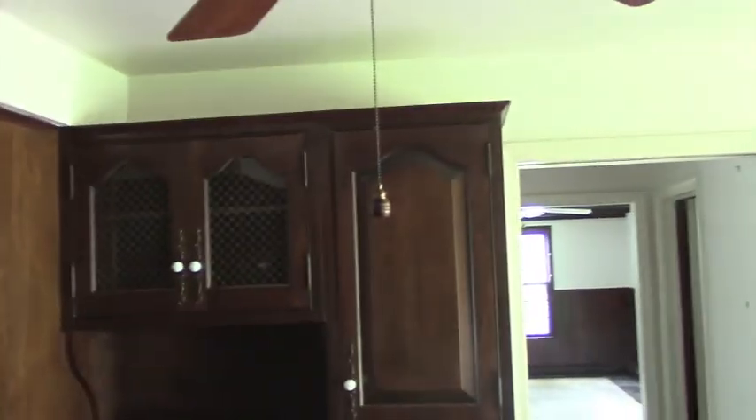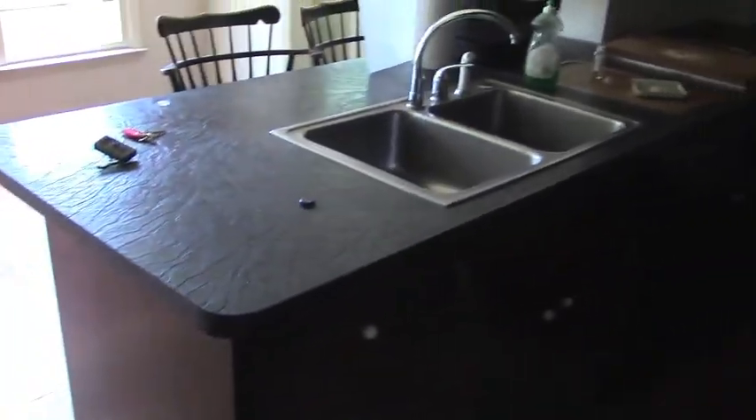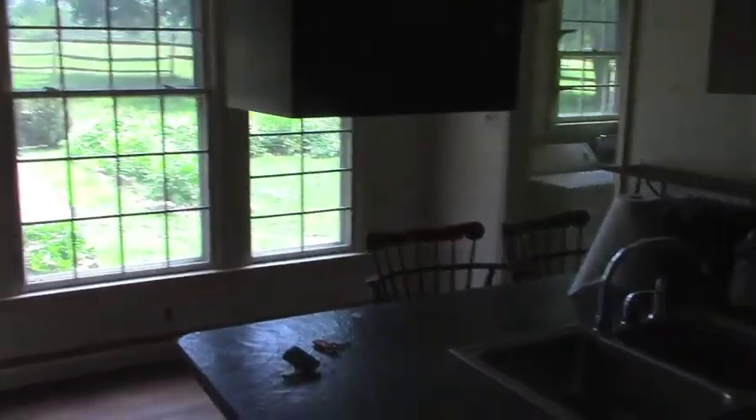We walk into this room which was previously the kitchen. Circa 1972 cabinets — they're actually in pretty good shape. Circa 1972 ceiling fan. Beautiful black laminate counters. Kitchen microwave under-oven, refrigerator. Anyway, all this is getting torn out. This is going to end up being a breakfast room.